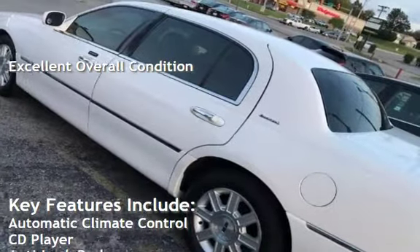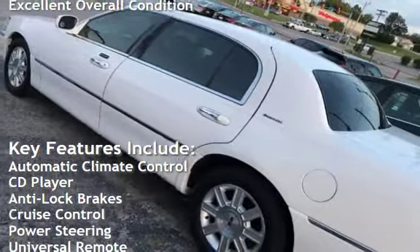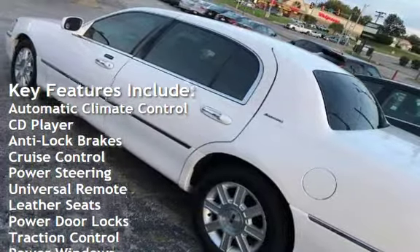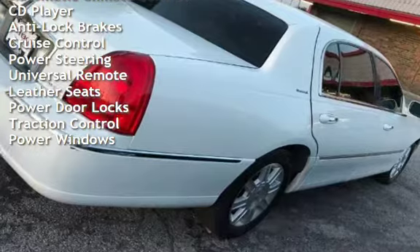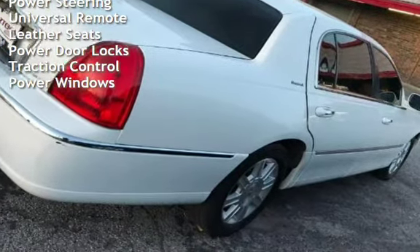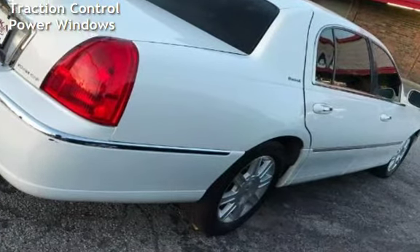Key features include automatic climate control, CD player, anti-lock brakes, cruise control, power steering, universal remote, leather seats, power door locks, traction control, and power windows.